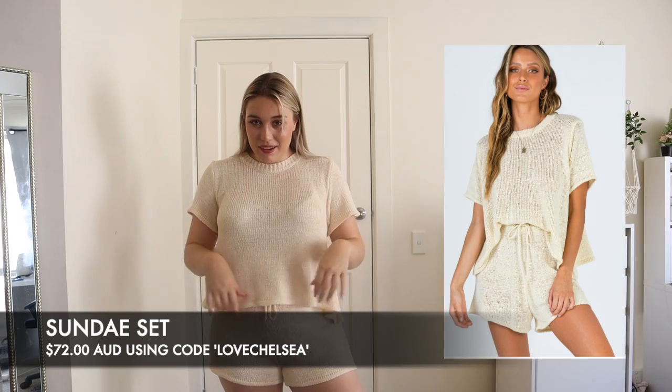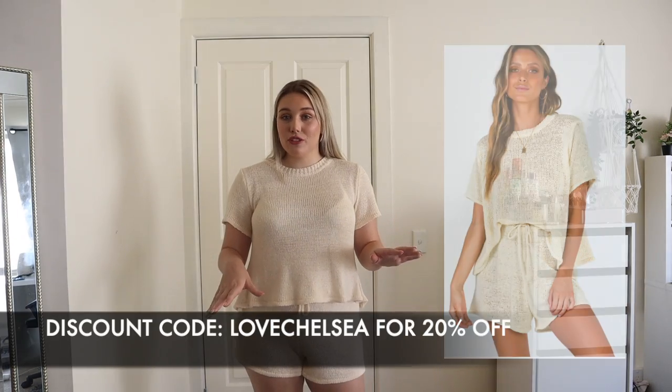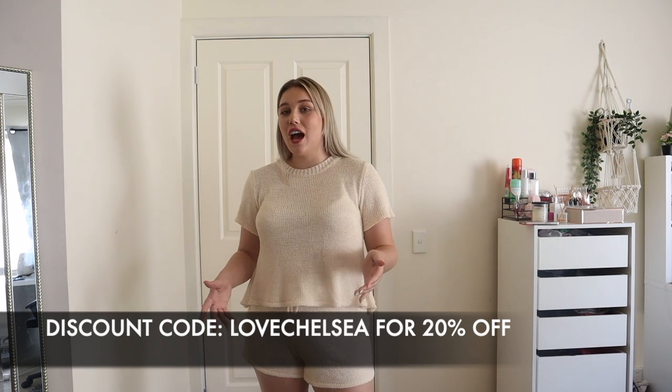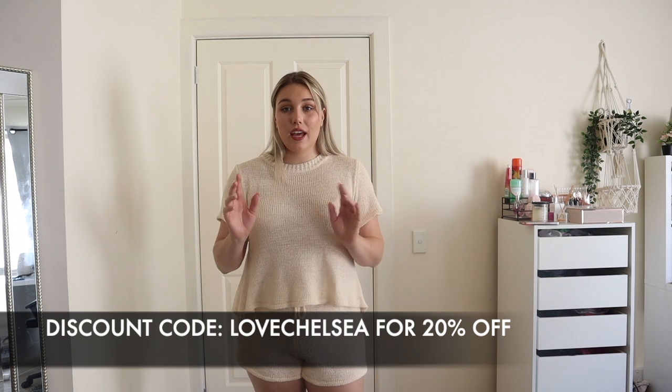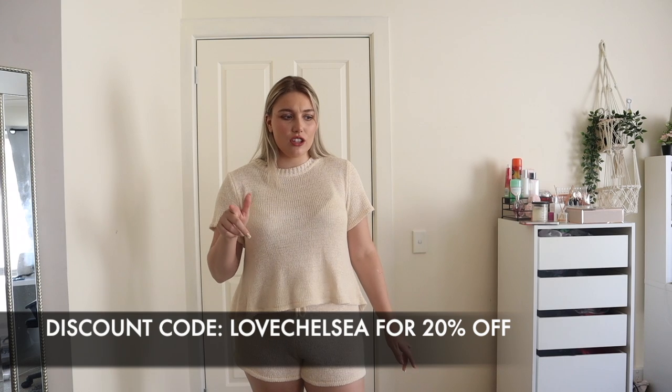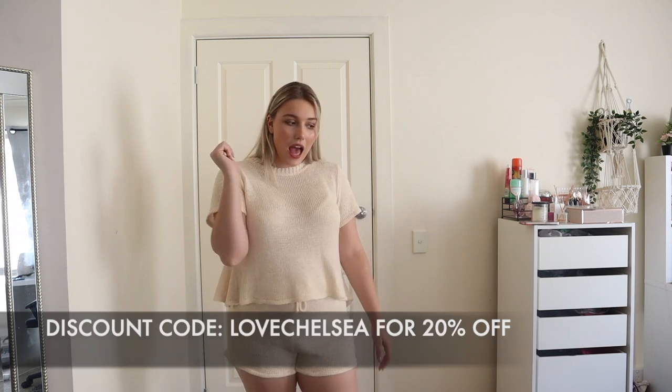The first outfit is this one — hello, yes, it is so cute! I should also add: if you want to pick up anything I show you, you can use the code 'LoveChelsea' and that will get you 20% off, plus free shipping if you spend over $50. Amazing!